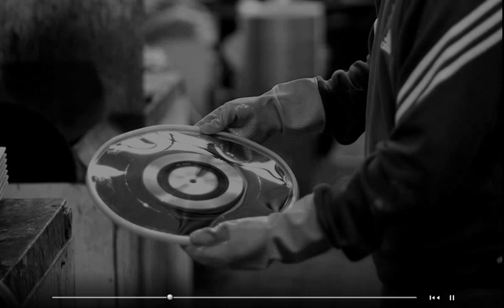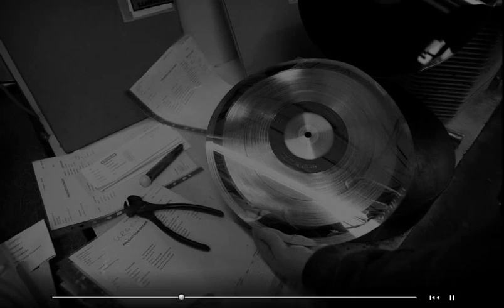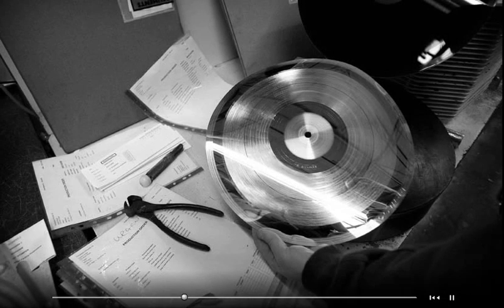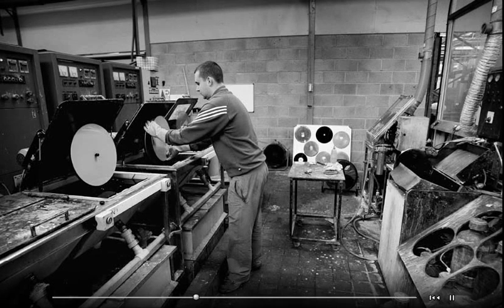The vinyl record starts life at the cutting studio, where the groove is cut into a soft lacquer disc. The groove contains the signal of the music. This arrives at the factory, where we produce a negative in solid nickel. We call this the master, and that's kept for pretty well forever.